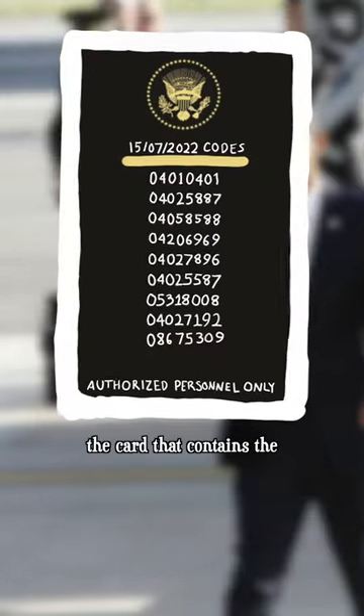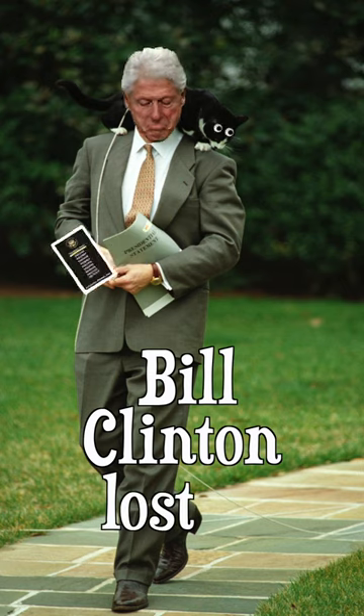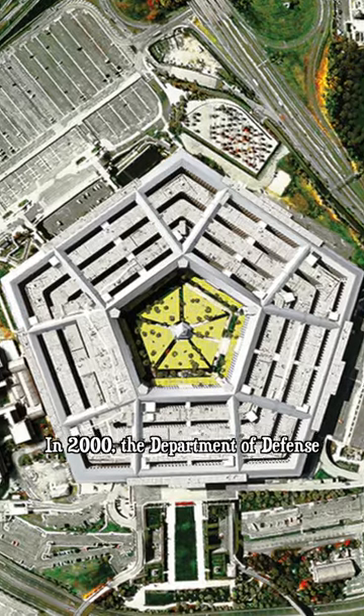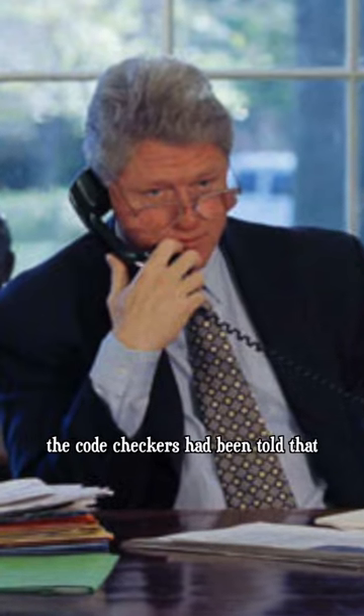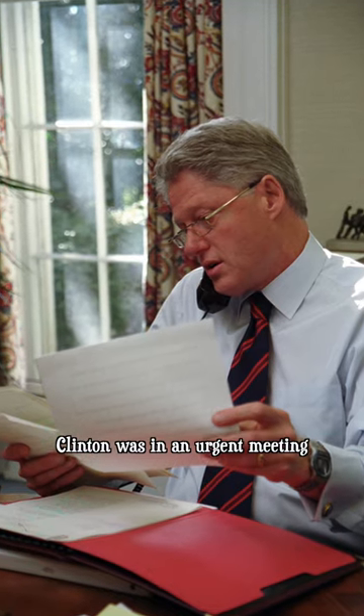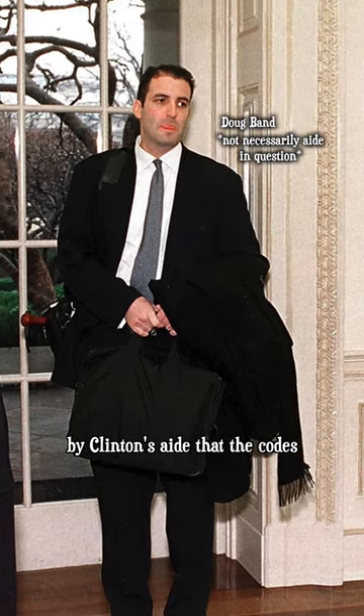This is an example of the nuclear biscuit, the card that contains the codes required to launch a nuclear warhead, and Bill Clinton lost it. In 2000, the Department of Defense was conducting their monthly check and update of the nuclear codes, but for the past couple months, the code checkers had been told that Clinton was in an urgent meeting and were only given verbal confirmation by Clinton's aide that the codes were with him.